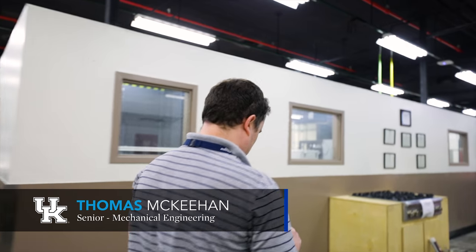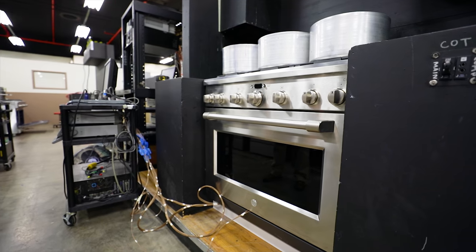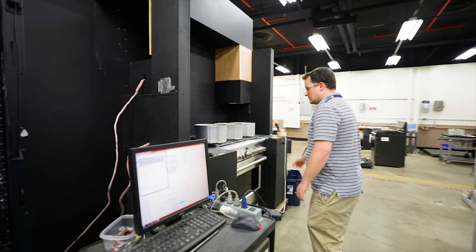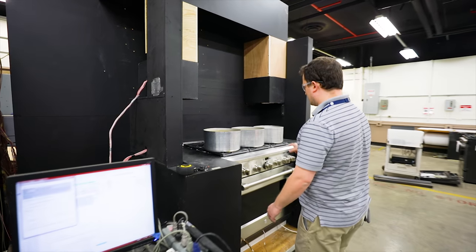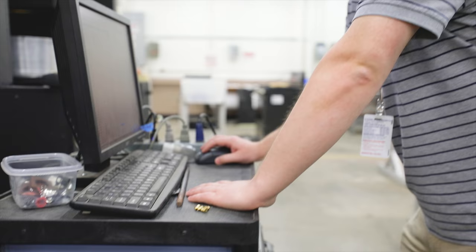I am at GE Appliances in Louisville, Kentucky, and my co-op is in the technology building. Most of my day is spent working on units in labs and running lab tests. I am on the thermals team, so I deal a lot with the thermals of the unit, making sure that things pass temperature tests.